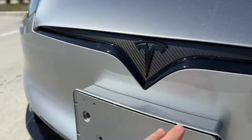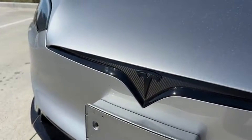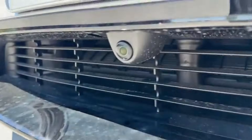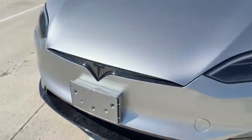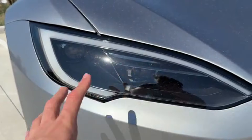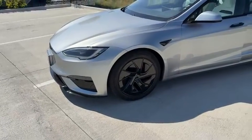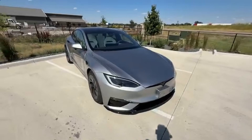At first glance, you'd struggle to tell them apart. The 2025 and 2026 Plaid share the same sleek silhouette and low-slung design. But the 2026 version gets subtle changes that fans will notice: a new front bumper camera with its own washer system, cleverly tucked under the Tesla badge — a small but practical addition for tight city driving and full self-driving performance. Adaptive headlights with smarter LEDs improve nighttime visibility and respond better to curves. Fresh wheel options include 19-inch magnetite wheels and 21-inch valerium wheels, and a brand new frost blue metallic paint option joins the lineup.